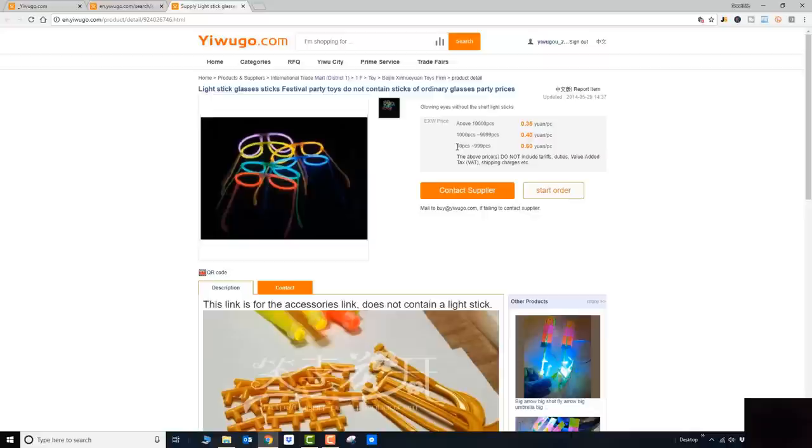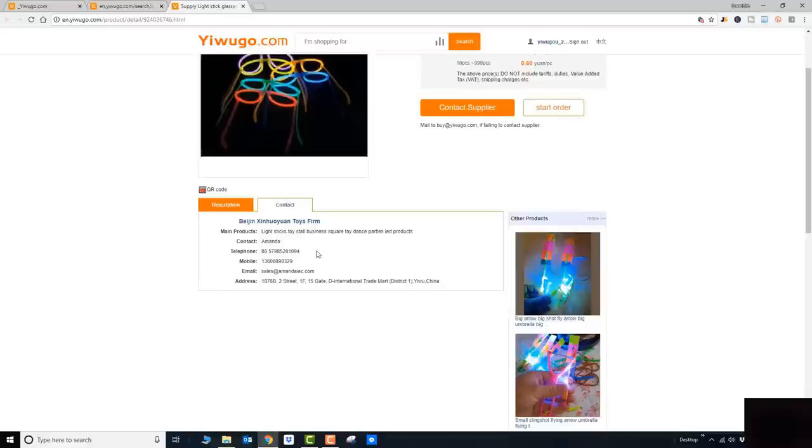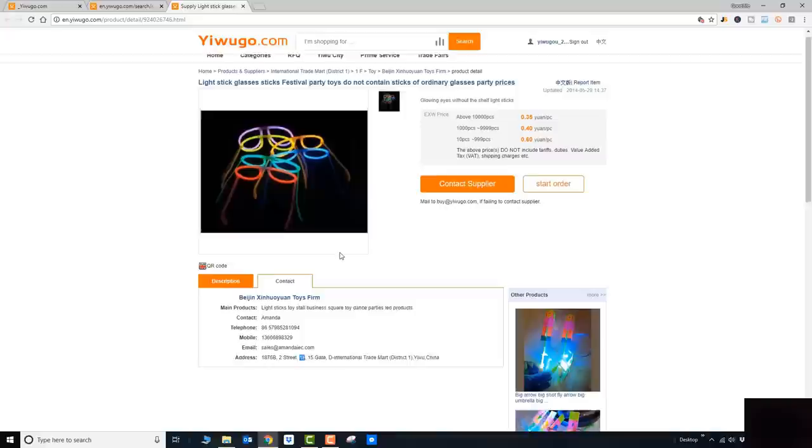It will give you the MOQs and the unit price. In this case, this particular product is 10 to 1,000 pieces at 60 cents — that's about 10 cents US dollar — and if you order over 10,000 pieces that will be half the price. Under the product listing you'll be able to access their detailed contact info for the person in charge of the shop. In this case the contact person is Amanda, and you'll see her cell phone number, email address, and booth number, which is under District One.